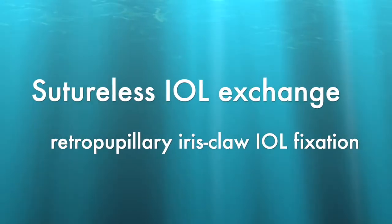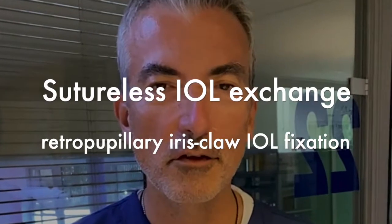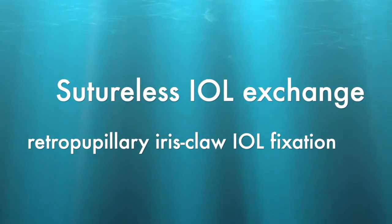Hello, this is John Canalopoulos. It's really a pleasure to share with you from our center in Athens, Greece, this very exciting case.